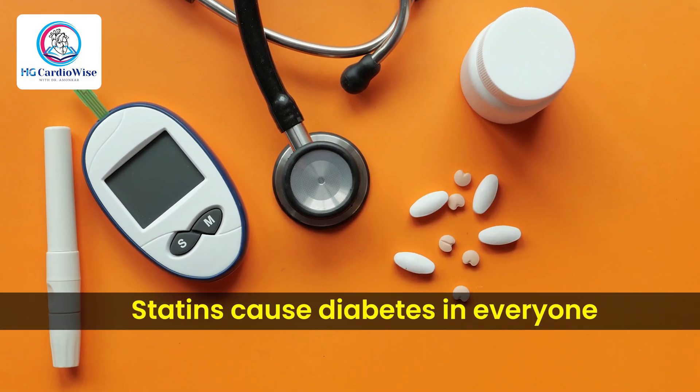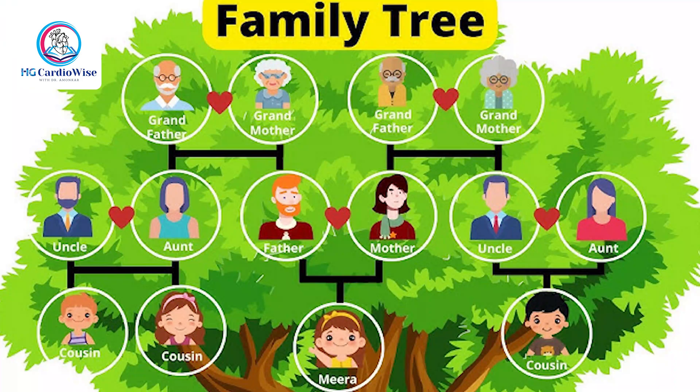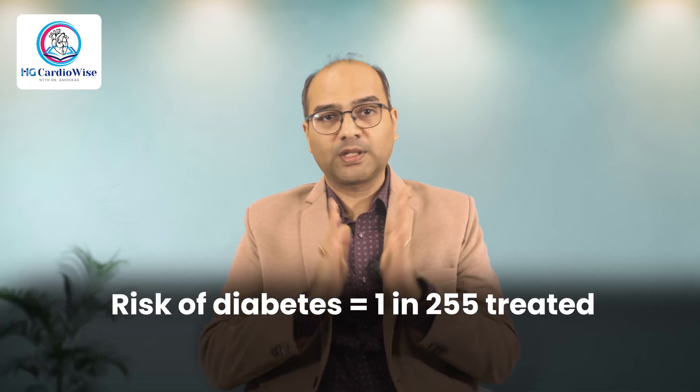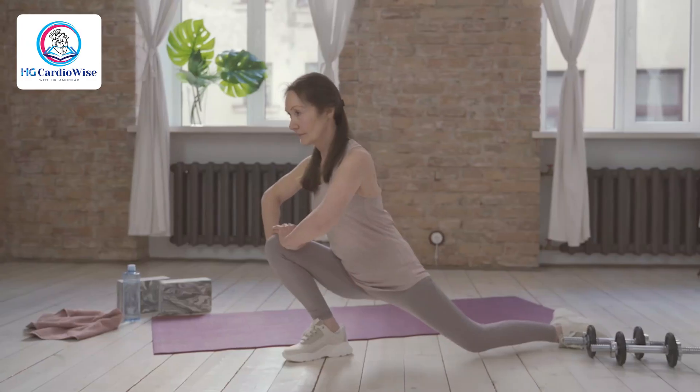Myth number two: statins cause diabetes in everyone. Reality: statins may slightly raise blood sugar in some people, especially pre-diabetics or those with risk factors like obesity or family history of diabetes. But the absolute benefit in heart attack and stroke prevention is far greater. The risk of diabetes is 1 in 255 in those treated with statins, while the reduction in cardiovascular events is 1 in 39. If a pill slightly raised your sugar but cut your heart attack risk in half, would you skip it? You can also reduce the risk of diabetes by maintaining an ideal body weight, eating right, and exercising.